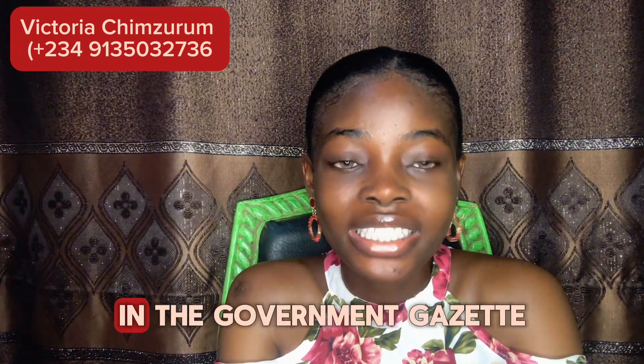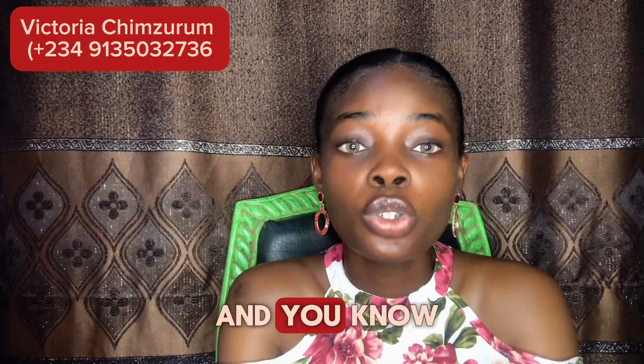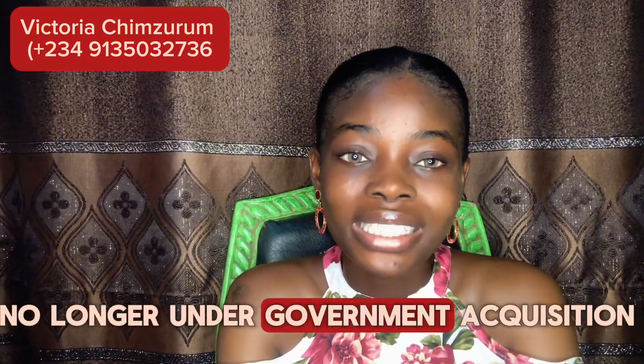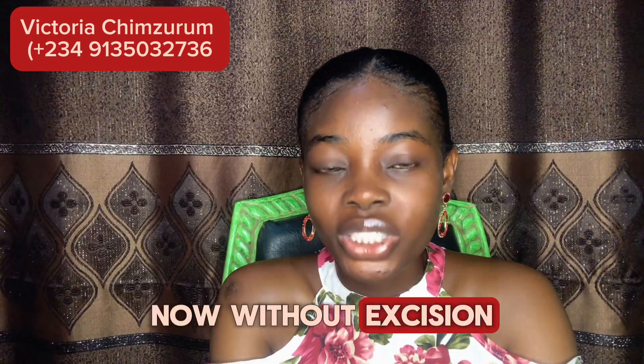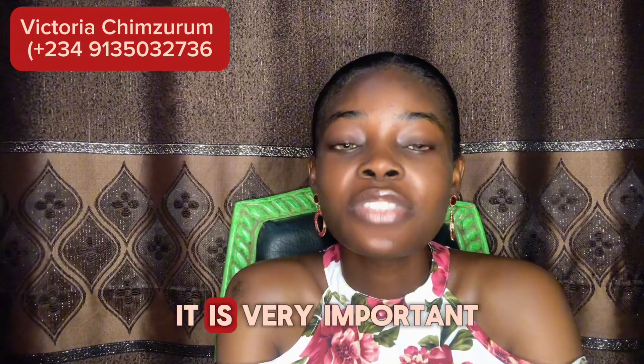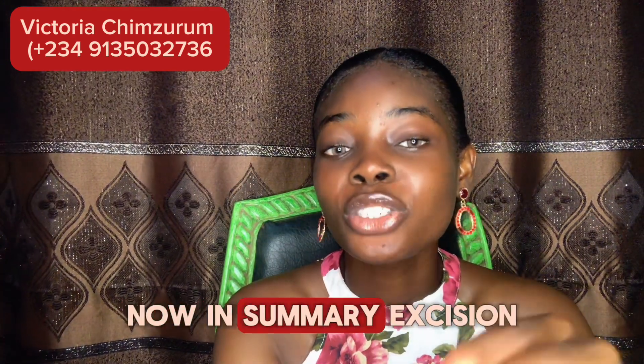The next one is excision. An excision involves legally separating a portion of land, and the excised part is then documented with the government. In a general acquisition, you can cut out a piece of it and register it as free land. This ensures that the land is no longer under government acquisition. Without excision, the government can reclaim the land without compensating you in the future, so it is very important to confirm the excision status of the land you are about to buy. This is crucial for both land owners and investors as it secures the legal rights of that specific portion of land.